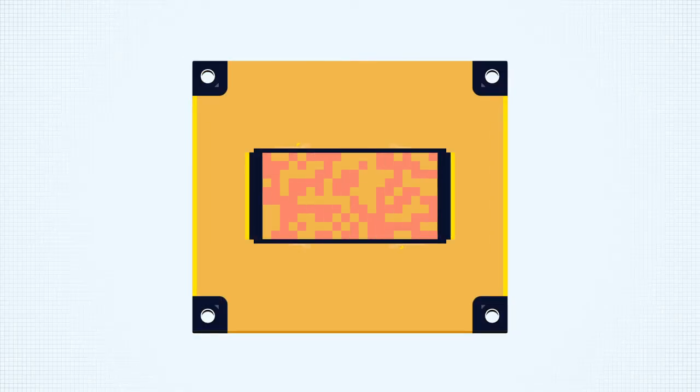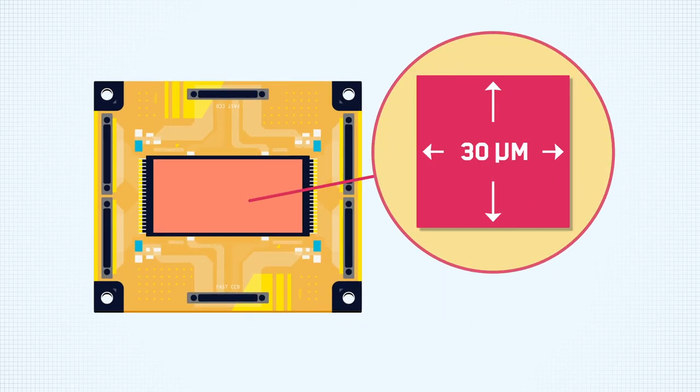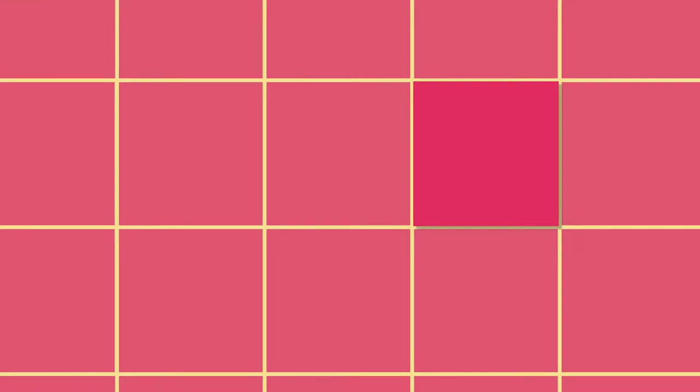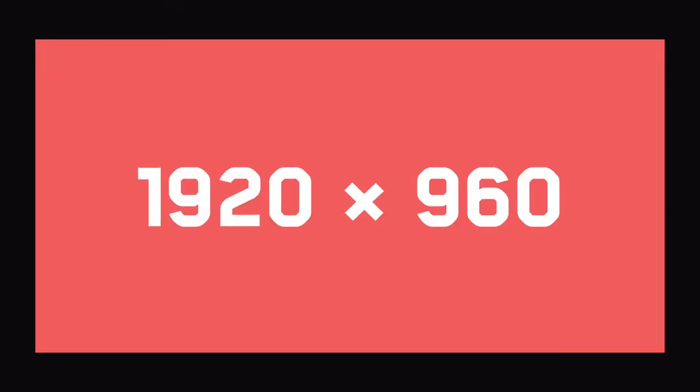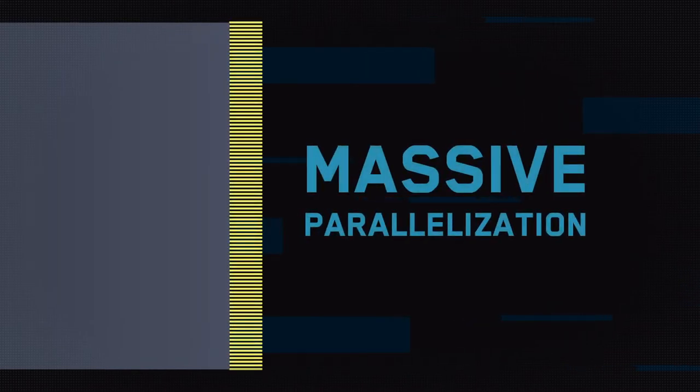How does SIDOR empower better data collection capabilities? The Fast CCD utilizes 30-micron pixels in a large 1920 by 960 array. The key to the Fast CCD's speed is its massive parallelization during sensor readout.